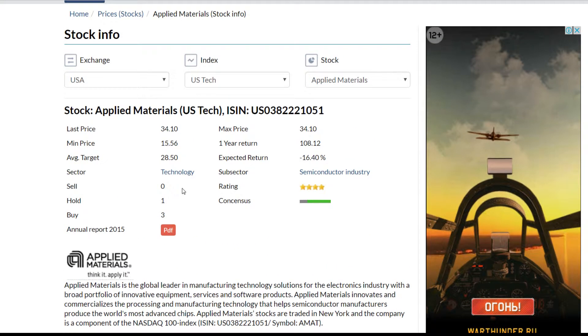Here we can see no sell recommendation for the company, 1 hold recommendation and 3 buy recommendations. It gives an average target stock price of 28 US dollars, which is 16% lower than the current stock price. Most analysts think that the company is overrated now.